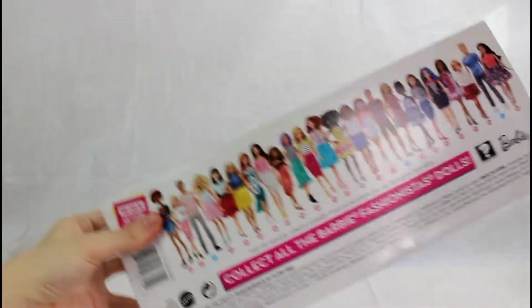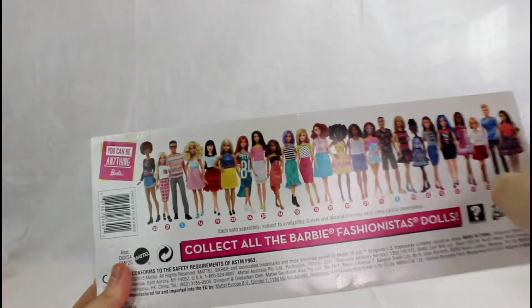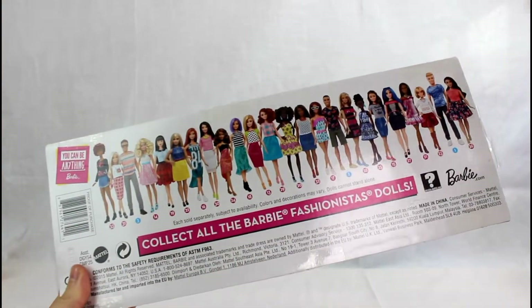I especially love her skirt and her little boots. They're so cute. Here's the back and here's all the different Barbies that you can get in Fashionistas — just a bunch of them.